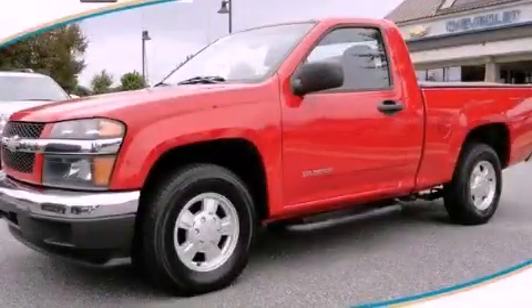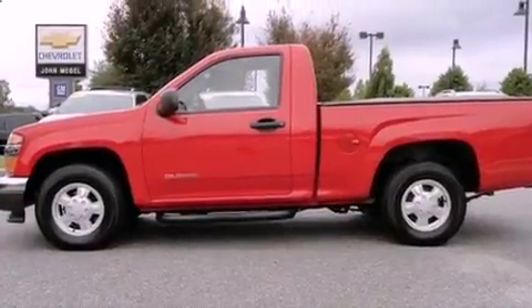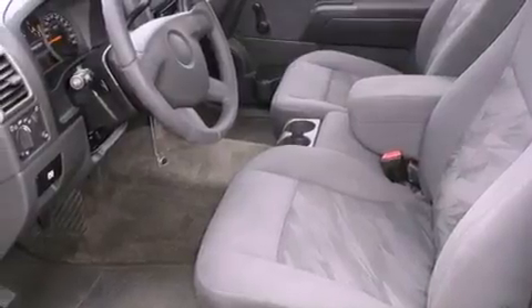This is a 2004 Chevrolet Colorado, made for the job site, the trail, and the town. It has a 3.5-liter, 5-cylinder engine and a 4-speed automatic transmission.